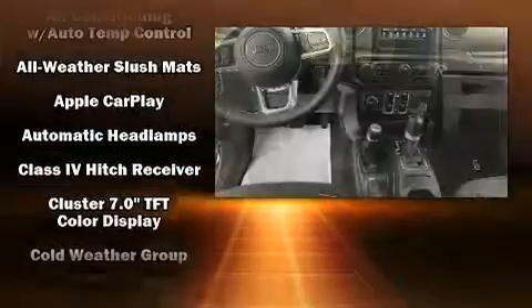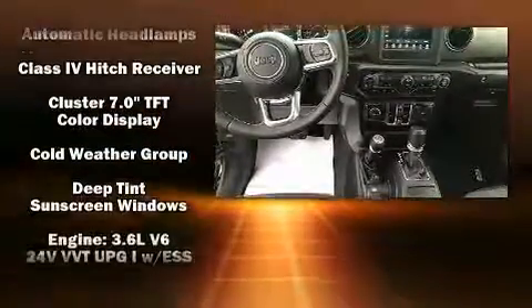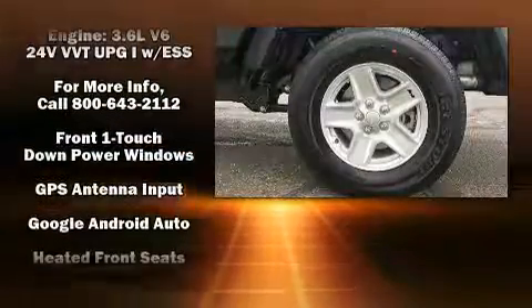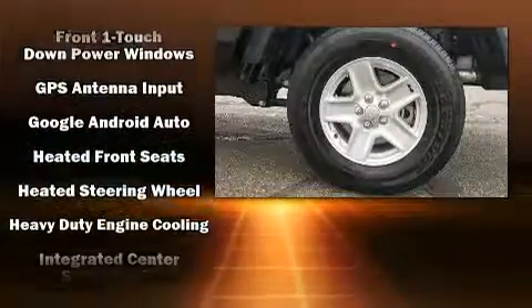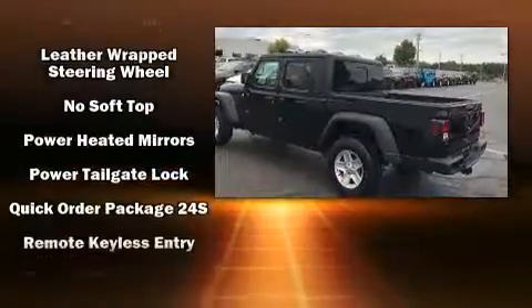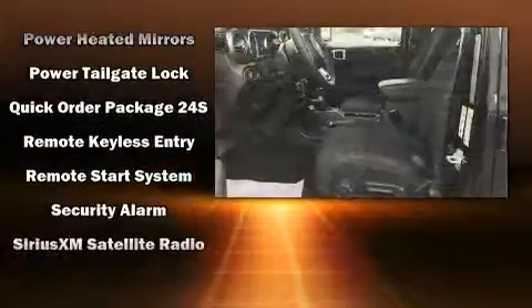air conditioning. Jeep ensures the safety and security of its passengers with equipment such as dual front impact airbags, front and side impact airbags, traction control, a panic alarm, and four-wheel disc brakes with ABS.